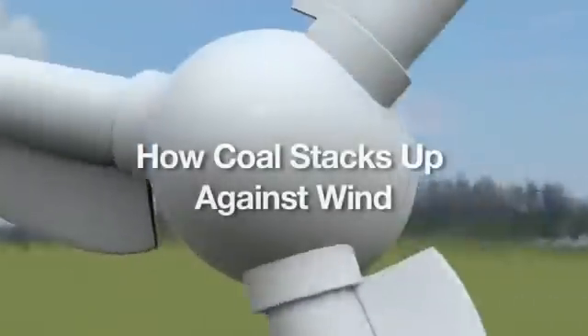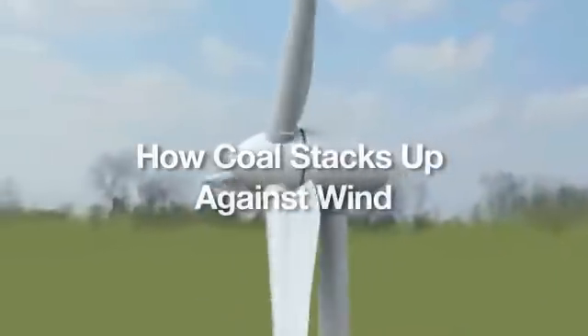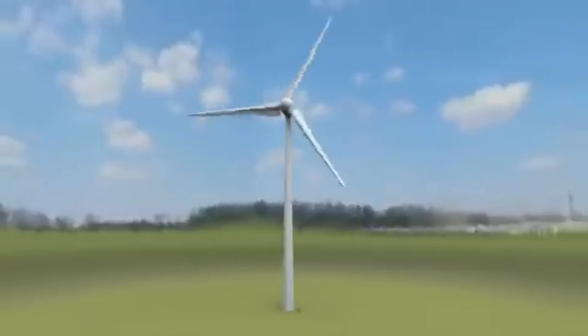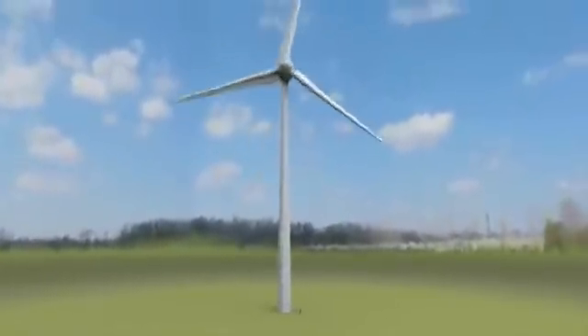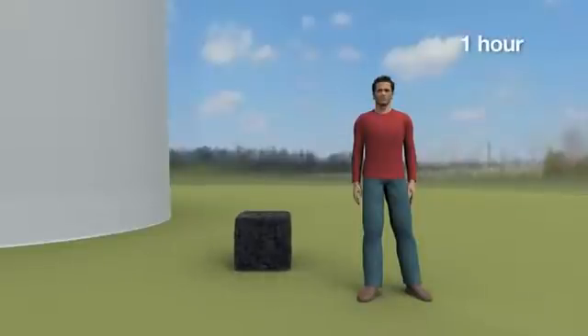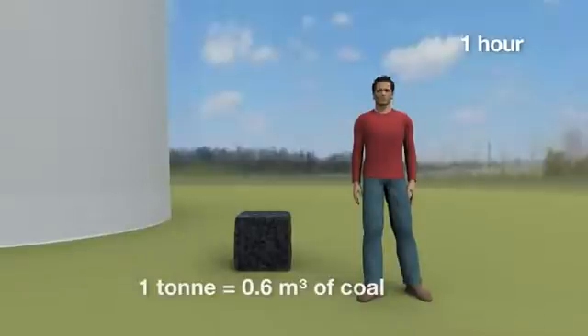In peak conditions, an Enercon E82 wind turbine generates about 2 million watts of electricity per hour, enough to power 1,750 average homes. To generate the same amount of energy, an average coal-fired power plant burns a ton of coal per hour.